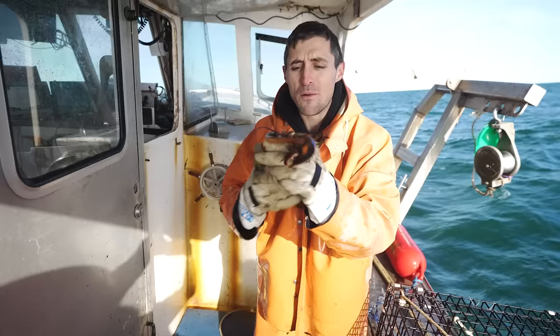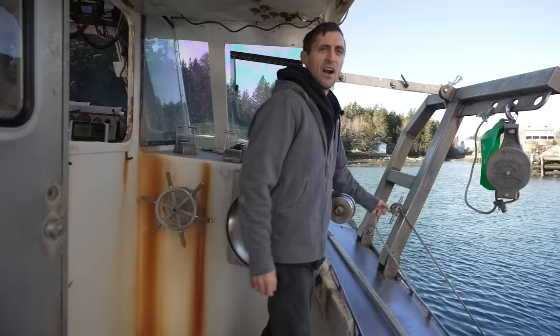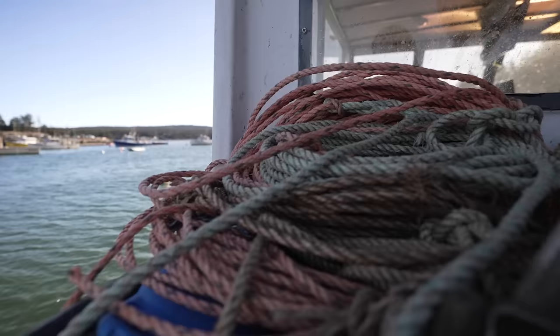But first, let's go back to the beginning and go through the rest of the traps with you. So today's going to be a bit different than our typical day on the water. Typically we only go out and haul 400. Today we're going out to try to haul all 800 of them.